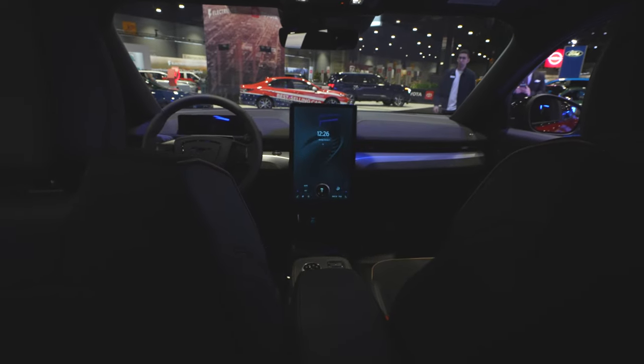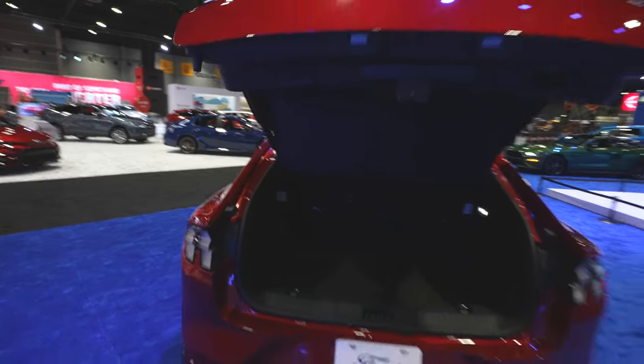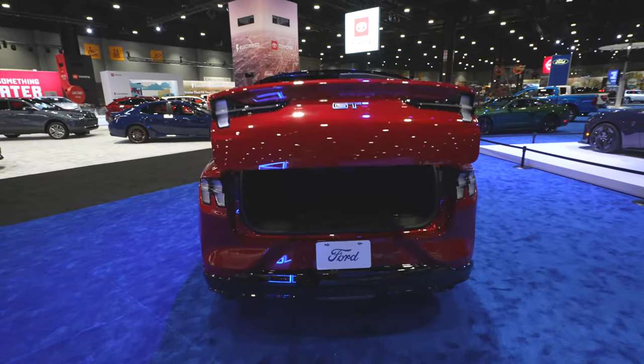To open the trunk, come directly below the GT badge — there's a button. Push it and it will automatically open. There are tons of cargo space, plus in-floor storage. You also have a 12-volt outlet and an LED cargo lamp on the passenger side. The rear seats fold down giving you an almost load-flat floor, doubling your cargo space. When you're done, push the button on the driver's side and the trunk will automatically close.